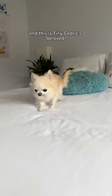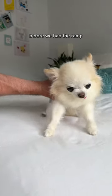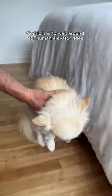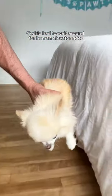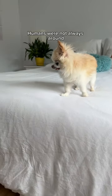This is Tiny Cedric, and this is Tiny Cedric's beloved Dogoramp Small Dog Bedramp. Before we had the ramp, Cedric had to wait around for human elevator rides. It was fun for Tiny Cedric, but there was one problem — humans were not always around.